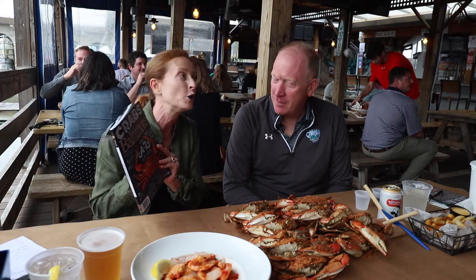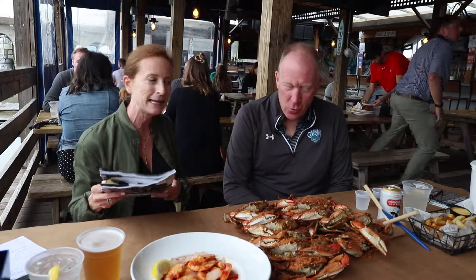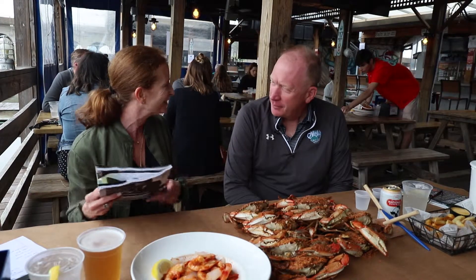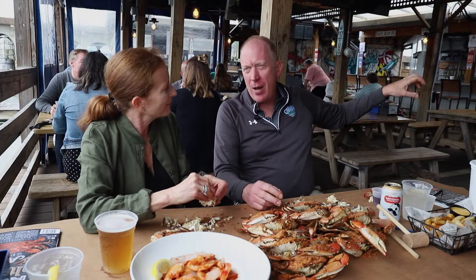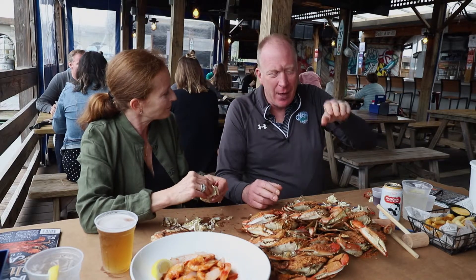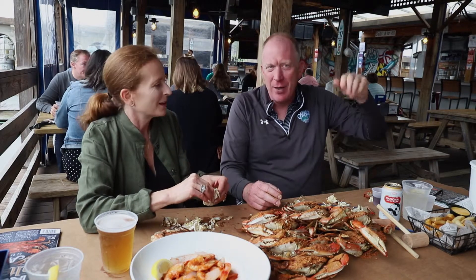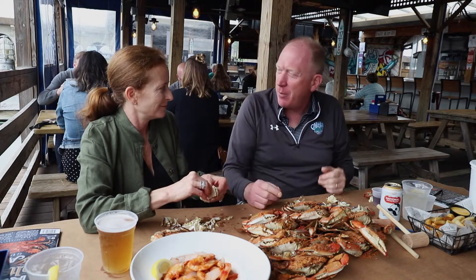Jim and I are going to talk about all the tips and traditions of picking crabs, eating crabs, some of the basics. We do everything to order — the order comes in, it pops up, the guys grab the crabs, they shock them, put them in the steamer, set the timer for 12 minutes, and then 12 minutes later they come out to the table just like this.